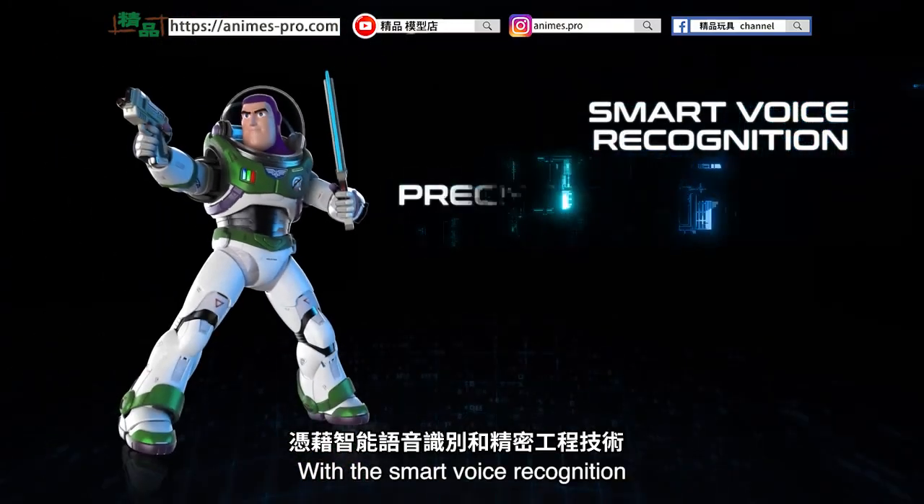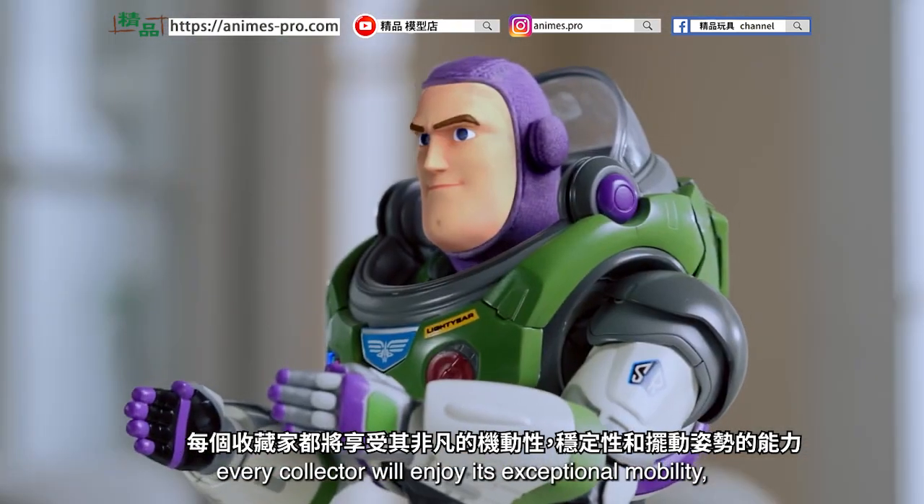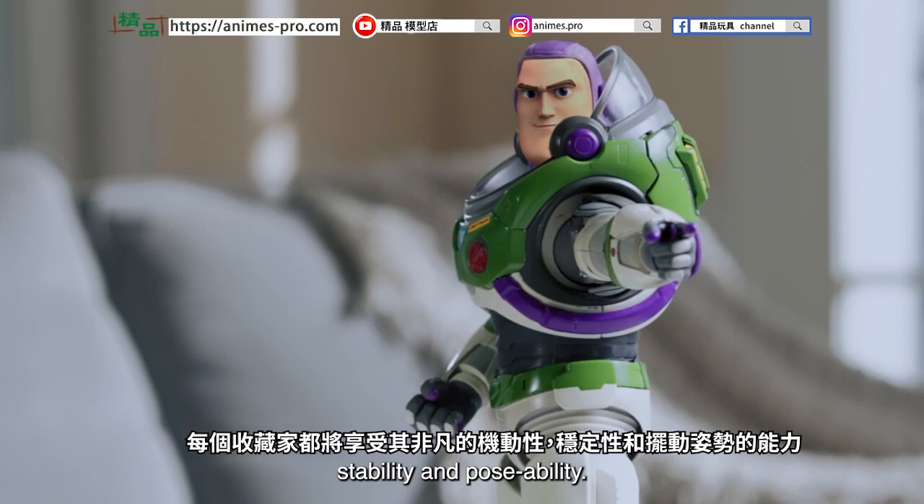With this smart voice recognition and precision-engineered technology, every collector will enjoy its exceptional mobility, stability, and poseability.